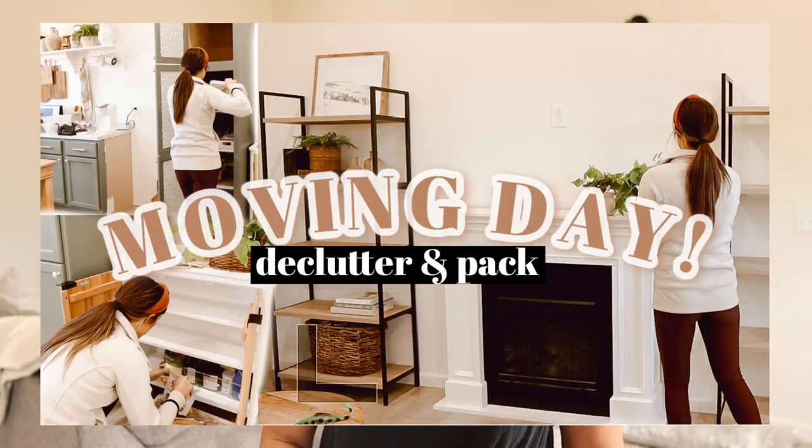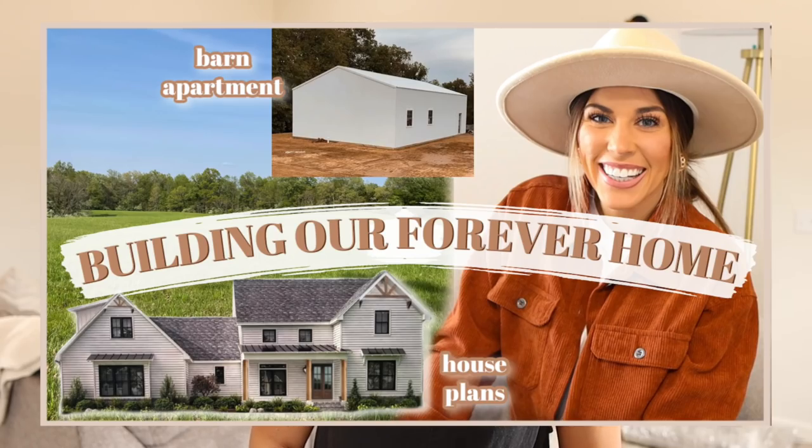We are in a 760 square foot apartment while we build our home, so it's very tight and tiny, but it's so cozy. We're going to decorate this together. I showed packing and moving about our home that we're about to build, so I'll link that playlist if you want to check the other videos out. Make sure you subscribe, like this video, and let's go get to decorating.